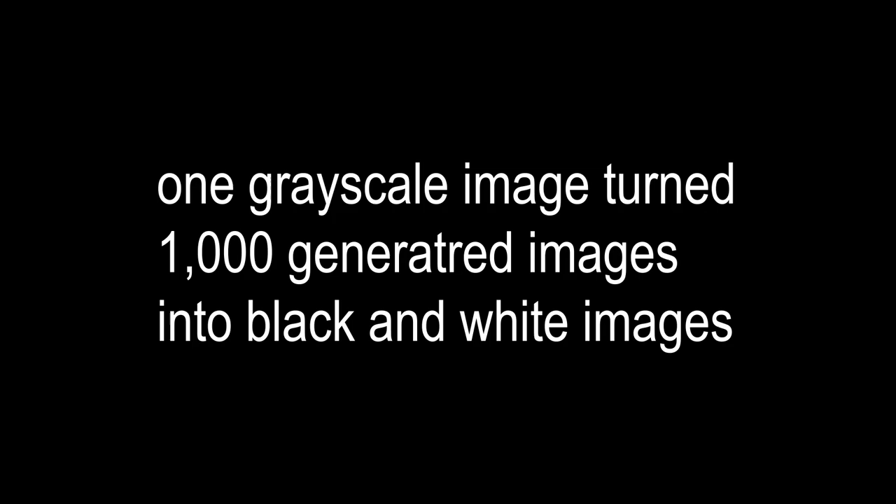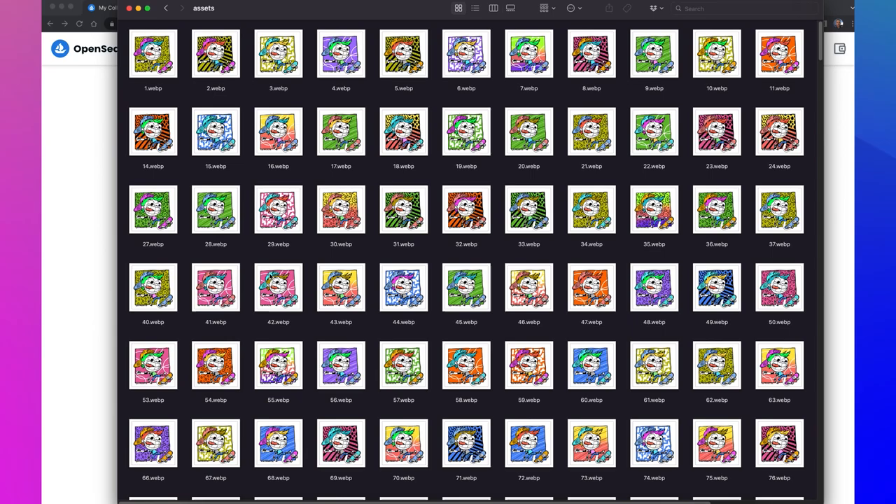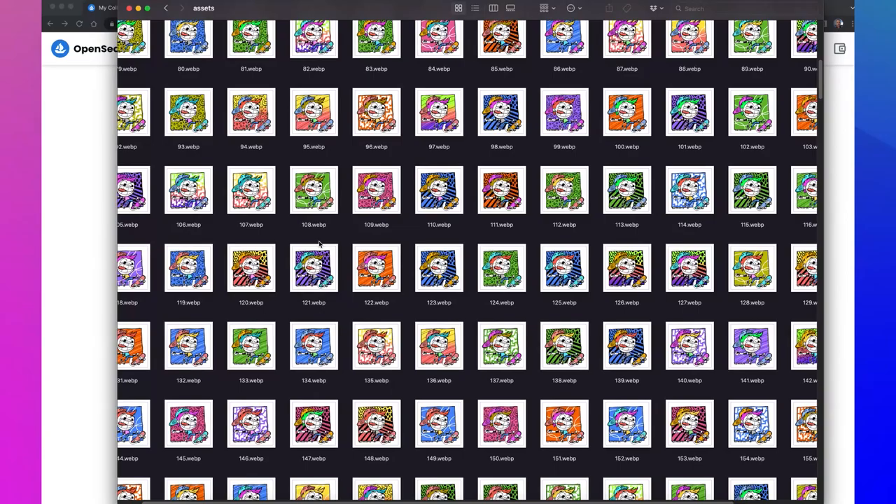I noticed that one of my images was set to grayscale, so I changed that in Photoshop. All the other photos were RGB — when you upload a batch of images to NFT Generator, if one of them is grayscale it's going to make them all grayscale. So fix that one image, make sure everything's RGB. Now here are all of my assets downloaded. It's so cool when you generate characters and the computer creates your artwork for you — I now have 1,000 totally unique images, all with unique signatures, all with different backgrounds.